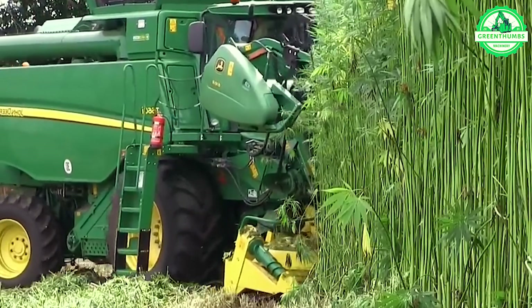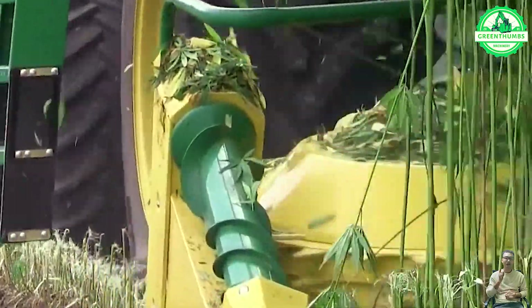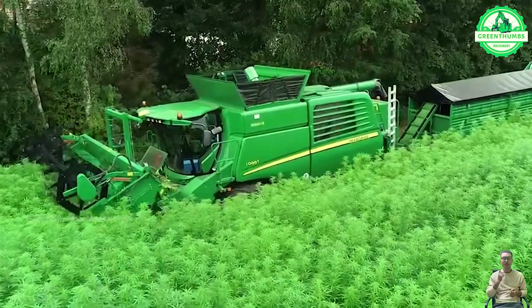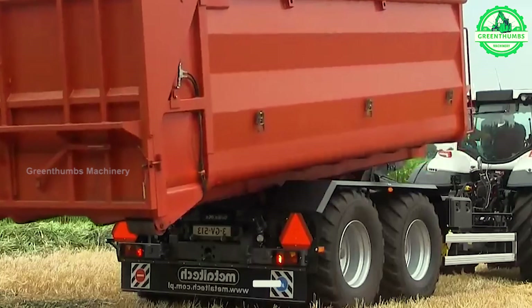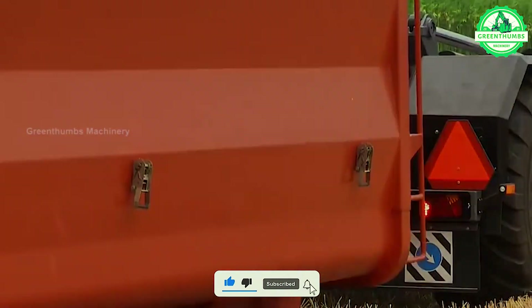The fiber cutting machine process involves preparing the machine, feeding fibers into it, cutting them to the desired length or size, potentially separating different types of fibers, implementing quality control measures, packaging the cut fibers, and cleaning and maintaining the machine afterward. This process ensures efficient and precise cutting of fibers to meet specific requirements for various applications.